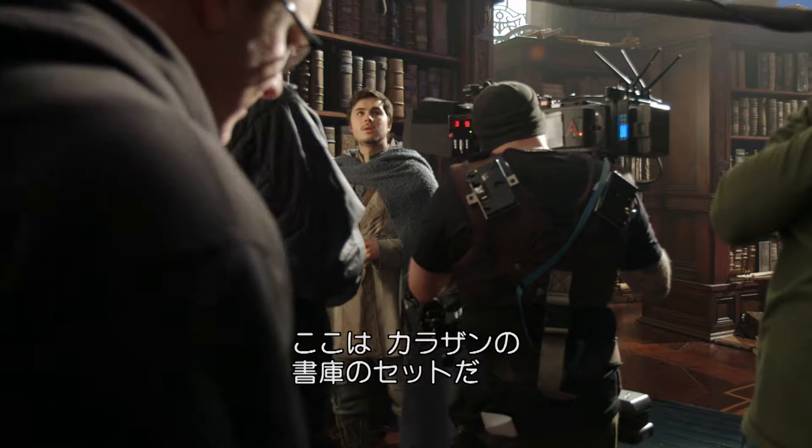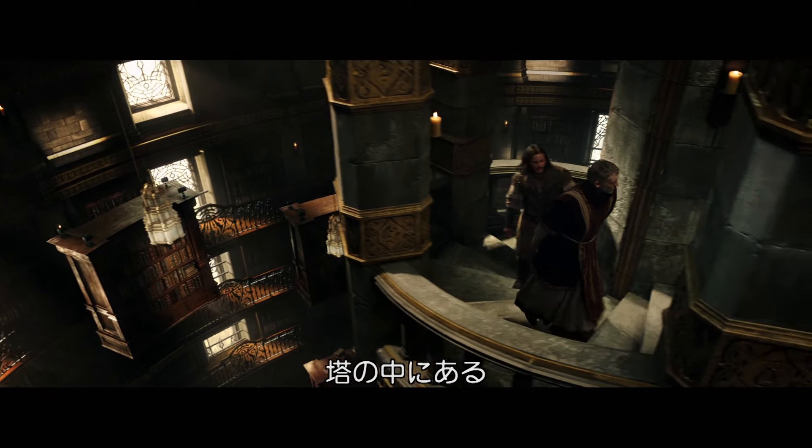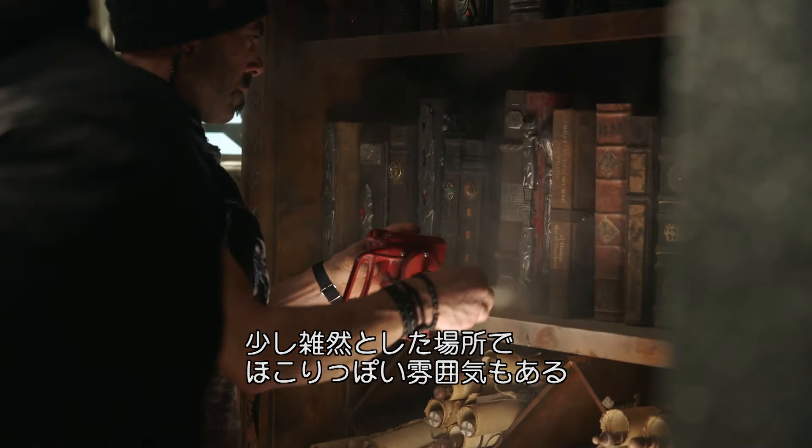At the moment, we're standing in the set of the Karazhan Library, which is part of the Karazhan Tower. As you can see from the library, it's a little bit chaotic. It's a little bit dusty. It's a bit left alone.